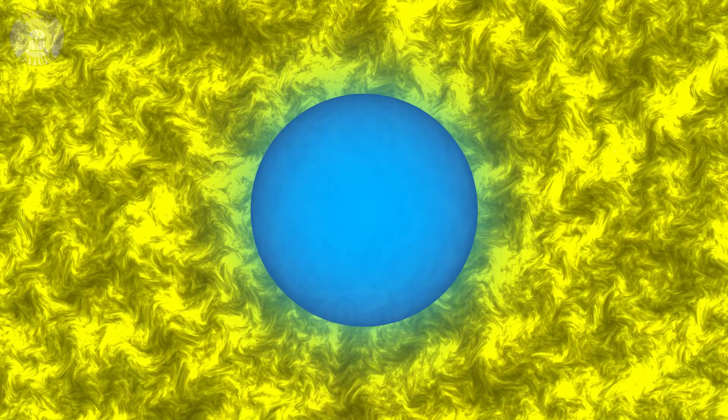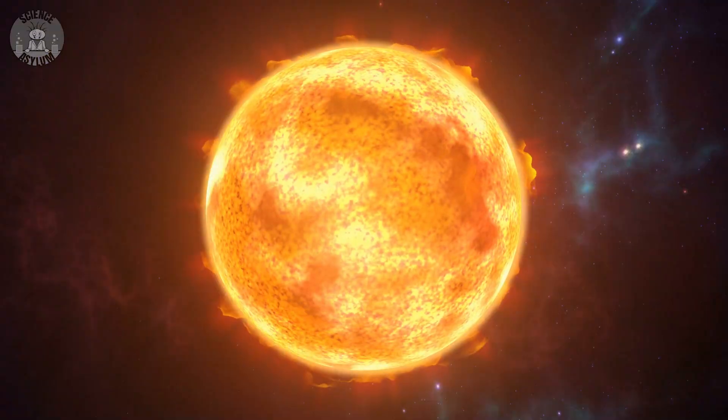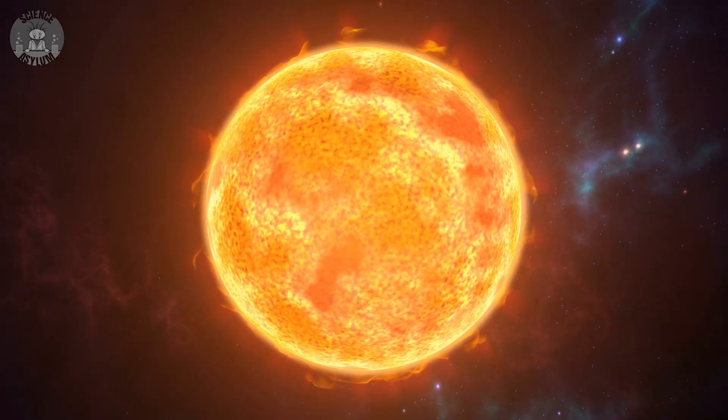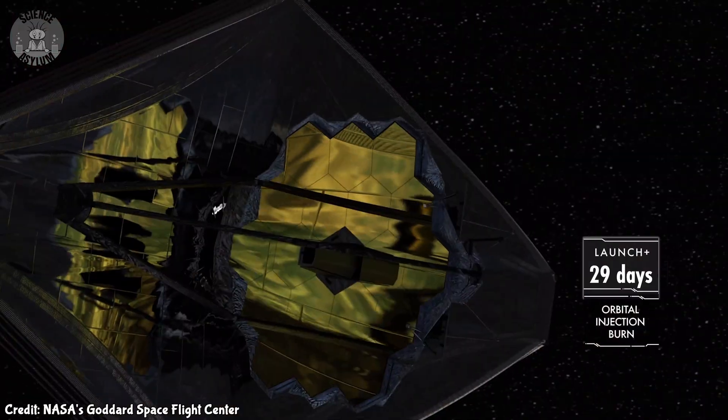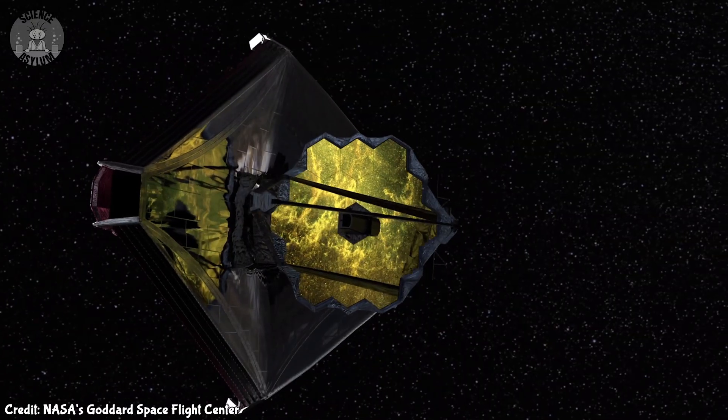Quasi-stars are just our best guess for their origin based on current physics. We haven't even had confirmed observations of first generation actual stars, let alone these possible quasi-stars. But these are both things we'll be looking for with the James Webb Space Telescope. Astrophysics is hard, okay? We're doing our best.